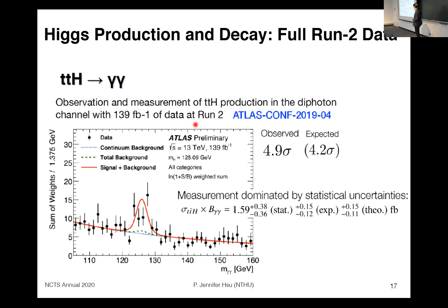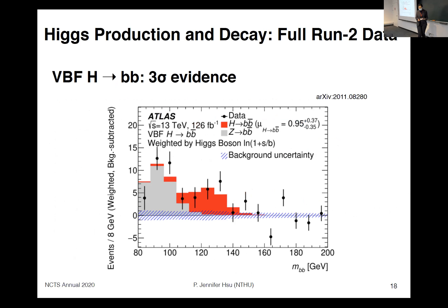Another example: we are now able to tackle analyses that we used to think were very unlikely, if not impossible, to do with proton-proton collisions. Specifically, the vector boson associated production channel with Higgs to bb-bar. This is again ATLAS results with full Run 2 data, and we have achieved three-sigma evidence in this very challenging channel due to the jet backgrounds.